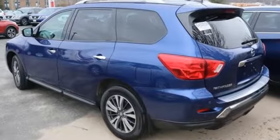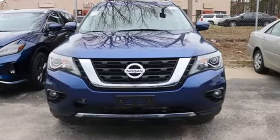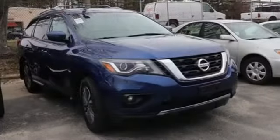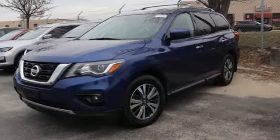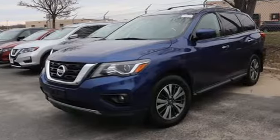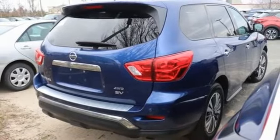It's well equipped with the features you need: Bluetooth wireless audio streaming, remote engine start, dual zone climate control, rear parking sensors, Bluetooth, voice activated climate controls, V6 engine, aluminum wheels, electronic shift on the fly, and intelligent key.